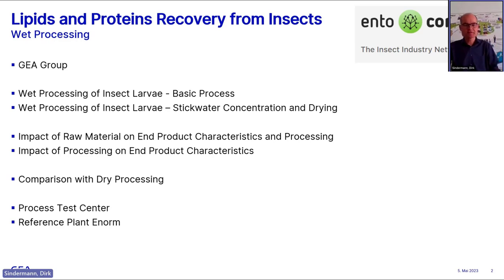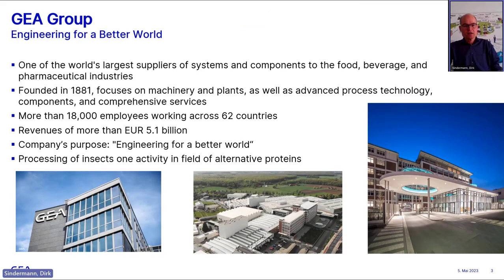As Bernd said for Reinhardt, testing is a critical part and piloting is a very critical part. I will give you some ideas where we can probably help you, including what we have done at a pilot plant at a very nice reference in Denmark that I will tell you at the end of my presentation. Let me start with GEA — just a few words.